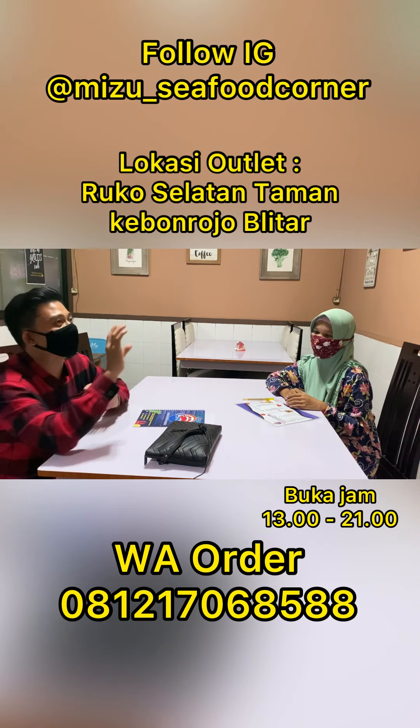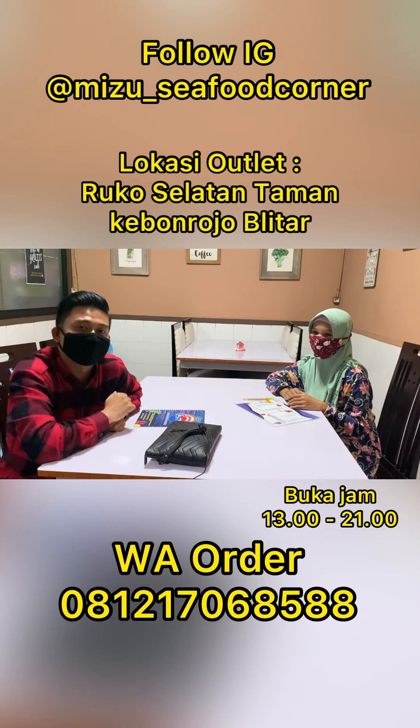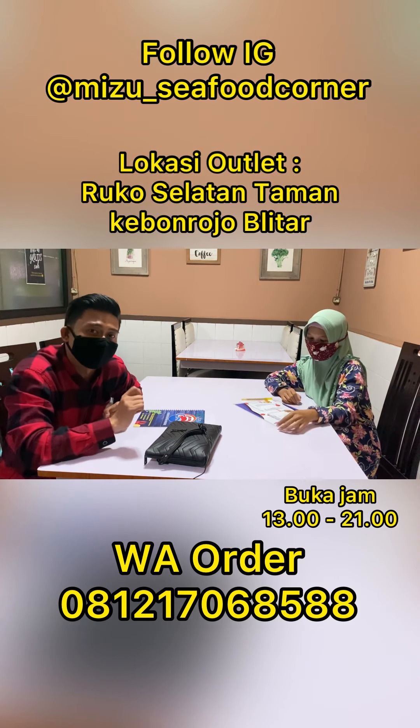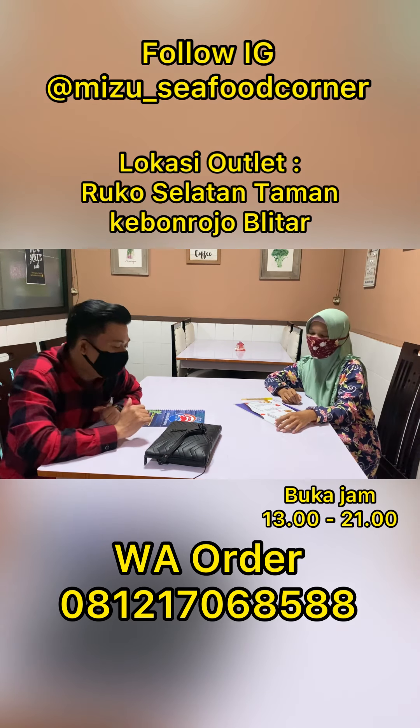Tempatnya juga cozy banget. Ada berbagai macam dekorasi tulisan di sini, teman-teman. Jadi buat kamu yang kepengen makan seafood sambil nongkrong, di sini tempat yang pas ya, Bu.